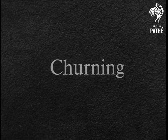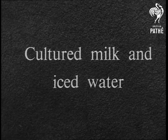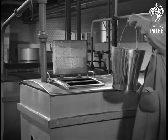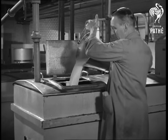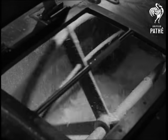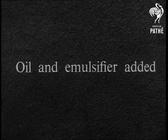Churning is just as necessary in margarine making as in butter making. The first stage is churning cultured milk and iced salt water. This bucket contains a special milk culture made with lactic acid bacteria. The margarine gets its butter flavour from this culture. Into the churning tank goes the culture, to be followed by the iced water led in through a pipe. Culture and water are churned for a few minutes. The mixture of oil and emulsifier are run into the same churning tank.